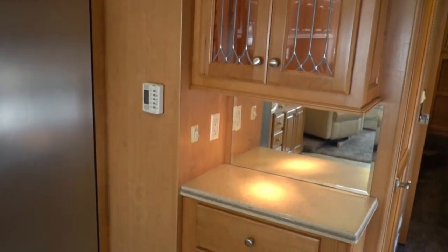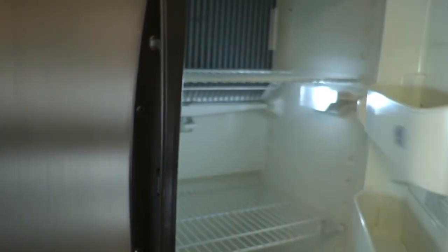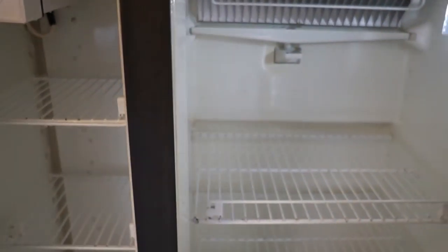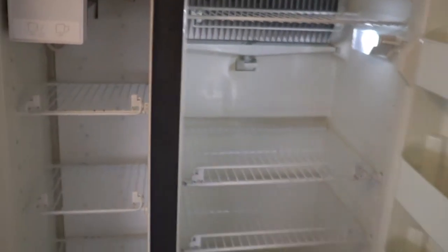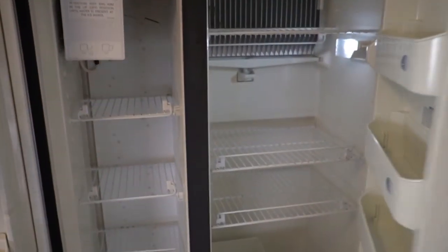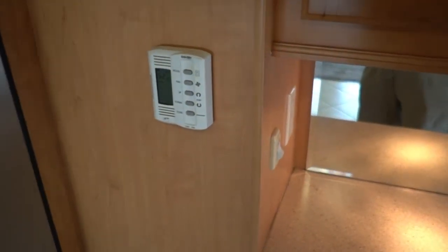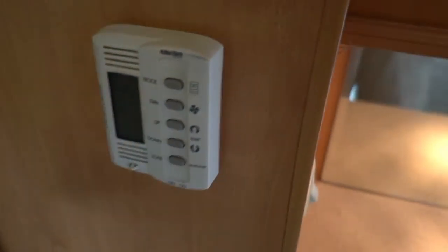You've got beautiful solid hardwood cabinets. Big 12 cubic-foot side-by-side refrigerator — just look at how well it's been taken care of, already getting cold. Ducted dual roof ACs with one thermostat for both zones. Some nice trim work in here — inlaid glass is perfect.